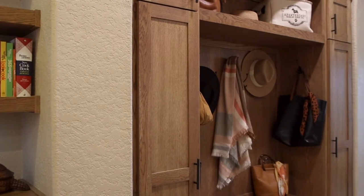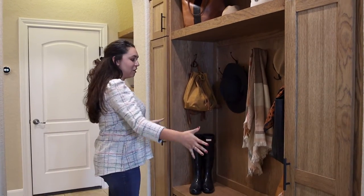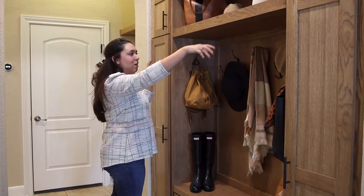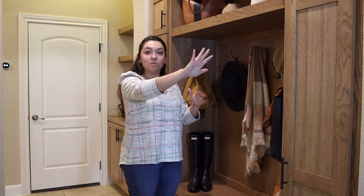They use their garage as their front door almost every single day, and that's a lot of people — they park in the garage and with little kids it helps to have a good landing space. What was here before was technically kind of a mudroom; they had one shelf and hooks.